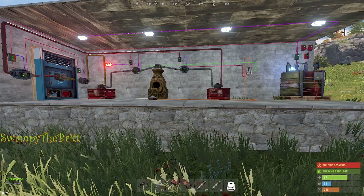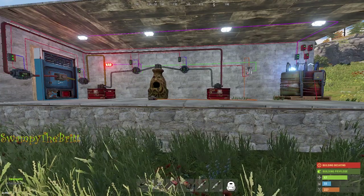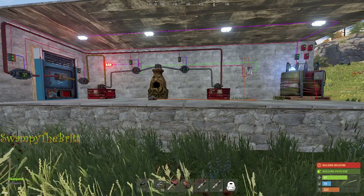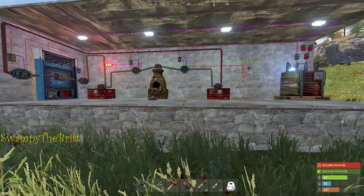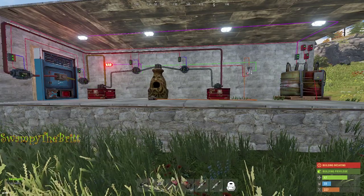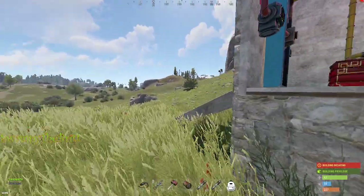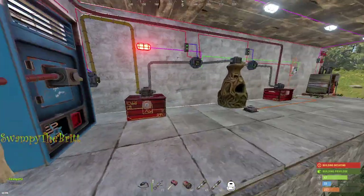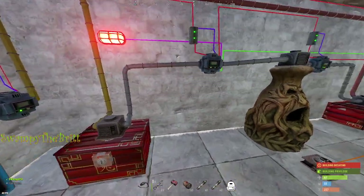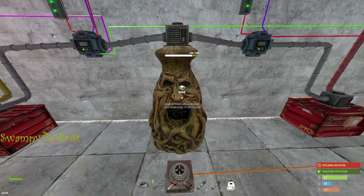Hi, I'm Swampy and this is a quick demonstration of my self-sustaining shop, which includes an automatically restocking vending machine and a self-igniting furnace. The idea here is relatively simple: you can buy charcoal from the vending machine for wood, and the wood is then filtered through the system into the furnace.